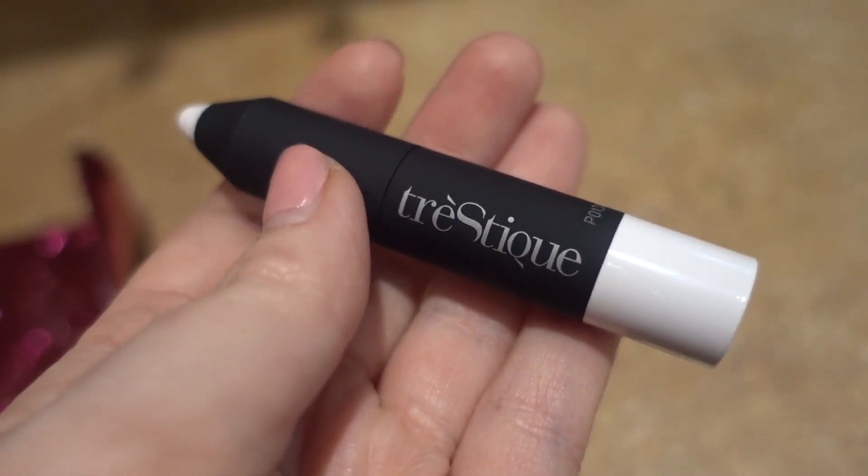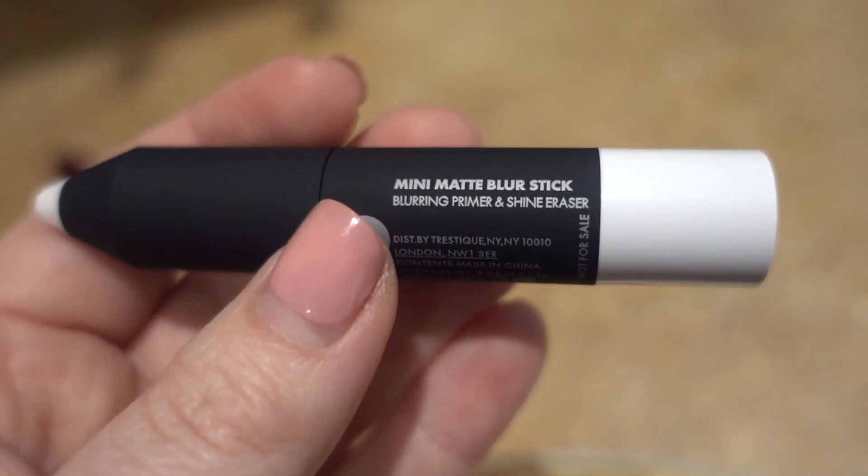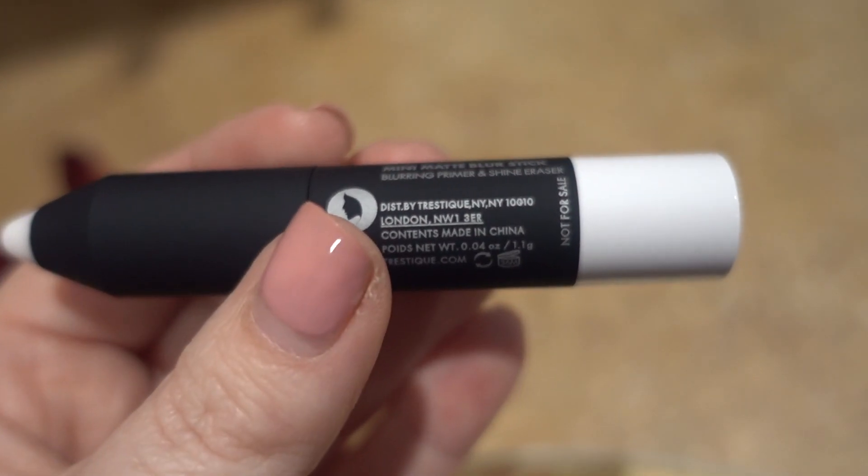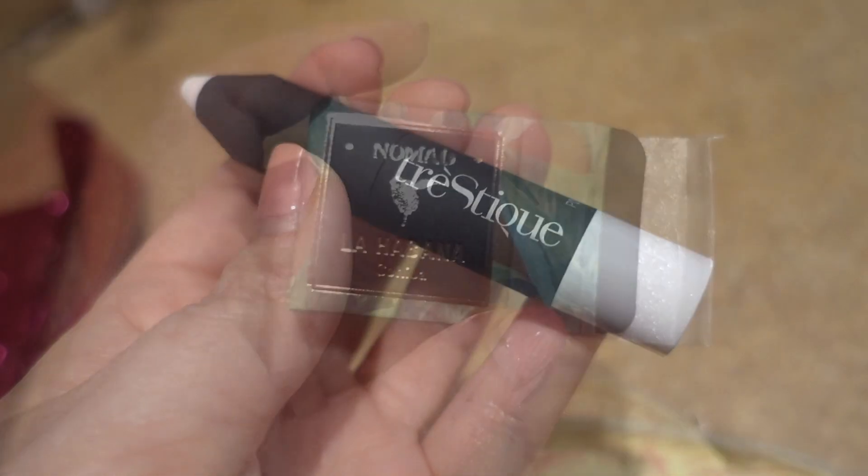The first item is a Trustique — I think that's how you say it — Mini Matte Blur Stick Blurring Primer and Shine Eraser. I have never used one of these before but I'm definitely down to try it and see how it works.